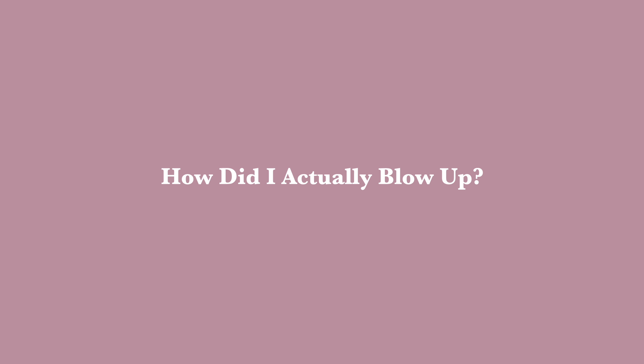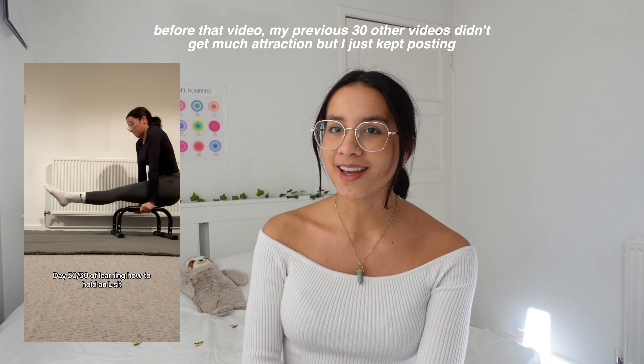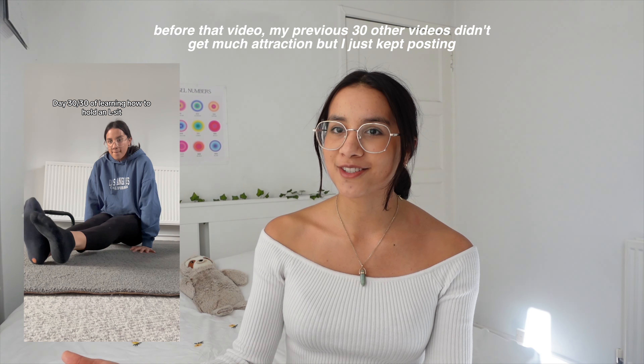So how did I actually blow up? For me, I started with a 30-day L-sit challenge posting a reel daily of me trying to learn how to do an L-sit. The video that actually blew up was my day 30 out of 30 video, because it was the last day of that challenge and people were like, wow, she actually knows how to do it — so it made them want to come back to my page and see what day one looked like. In the videos I would always include text overlay, like 'day X out of 30 of learning how to do an L-sit' — I feel like putting writing in your videos really helps because it gives your audience something to comment on.